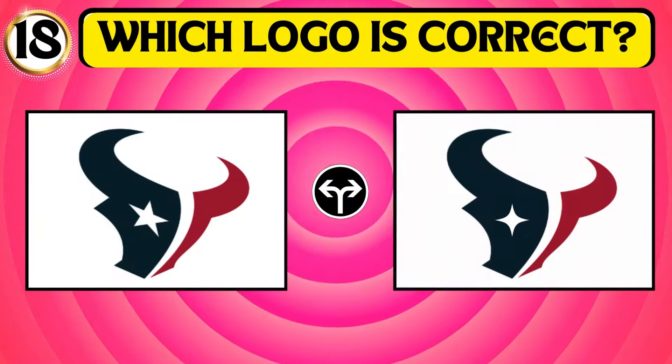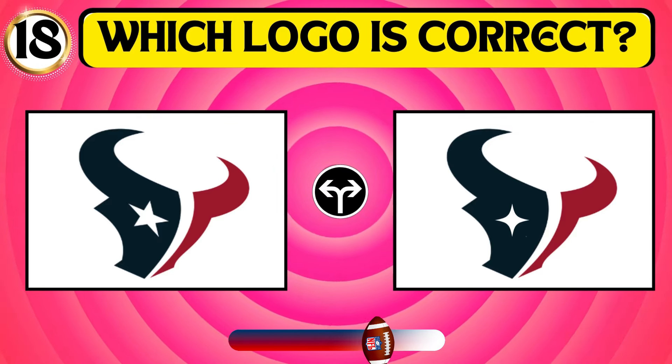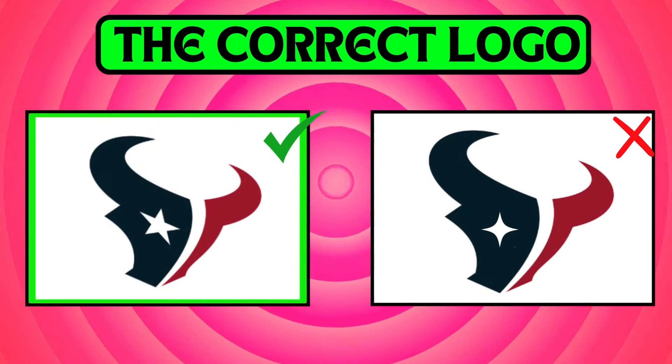Have a look at the images and find the Houston Texans logo. The first image represents the logo of the Houston Texans.